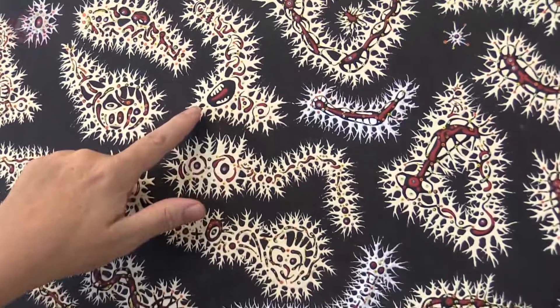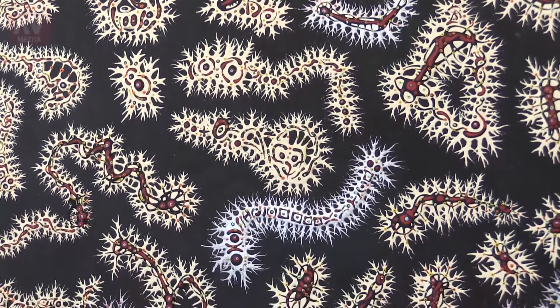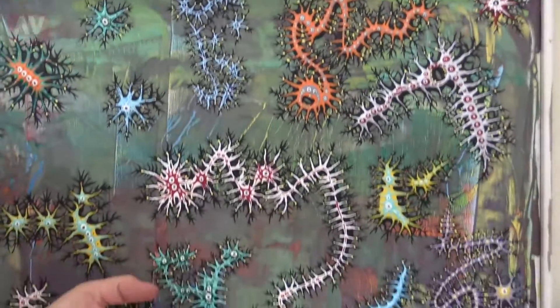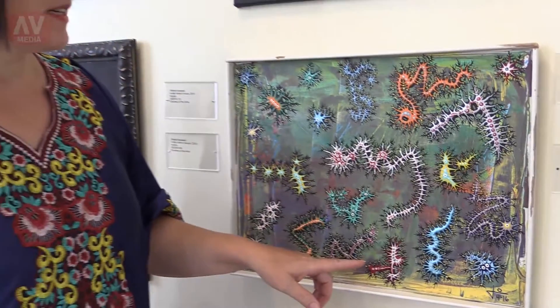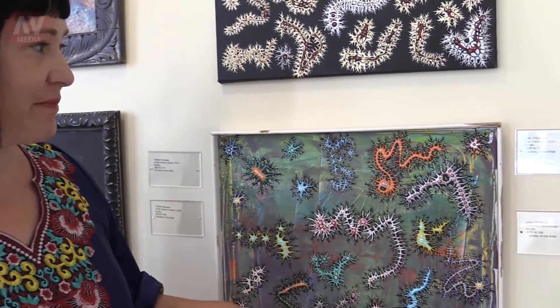This one is pretty obvious, but the markings were definitely influenced by Navajo art. And this — it took me a long time to like this painting — but it is a microscopic view of the germs on your hands and what they might look like. They have faces and they have feelings and they have colors, and they're pretty happy to be germs.